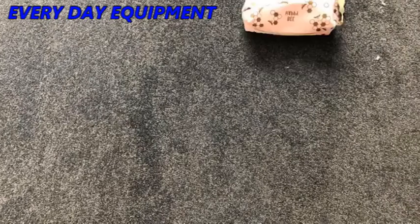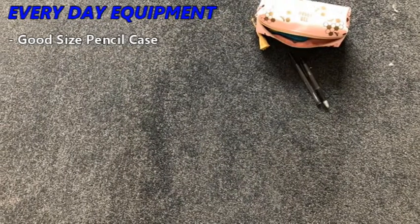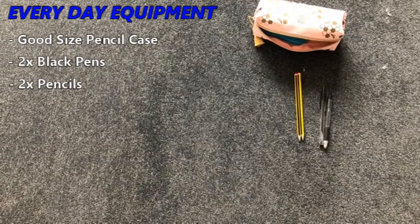Next, let's go over the essential items needed to achieve. It is important to make sure you have the following items with you during your lessons: 2 black pens, 2 pencils, and 1 green pen.